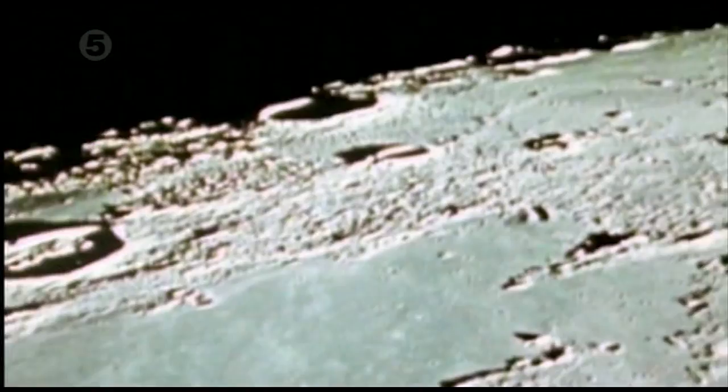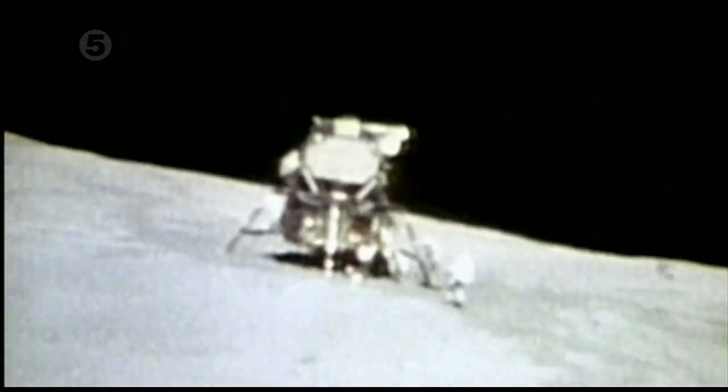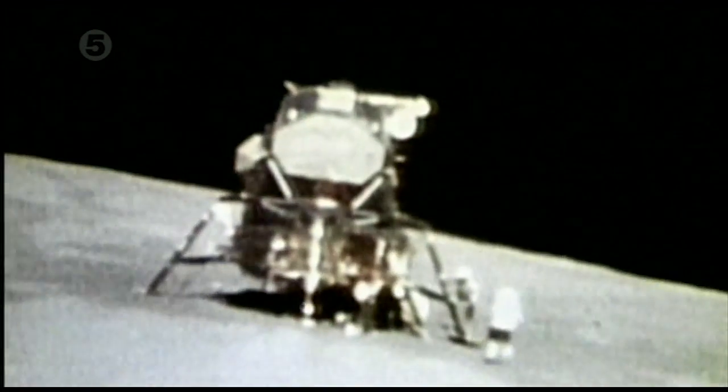NASA had another problem: the moon's surface is totally inhospitable to man. In the dark — including any part of the shadow of the spacecraft itself — temperatures go down to 250 degrees below zero. In the sun, the temperatures go up to 250 degrees above zero.